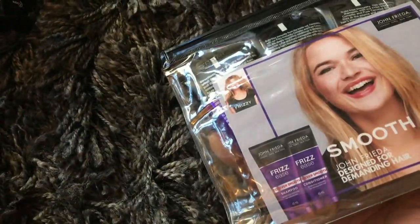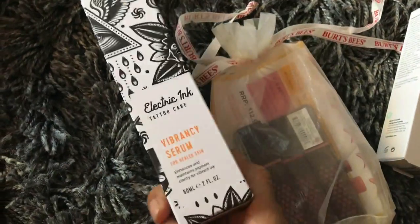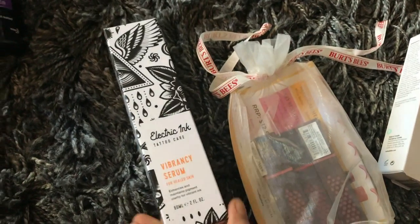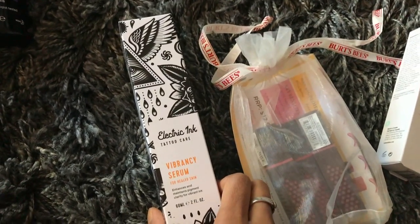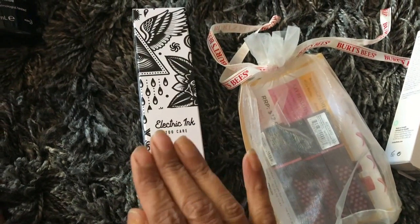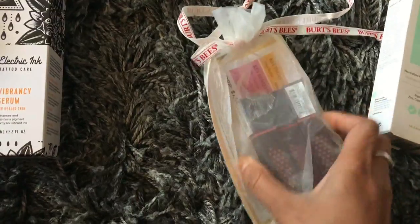This is an interesting product from the brand Electric Ink. If you have a tattoo, you can use this serum on it to help preserve the color and brighten up the tattoo.